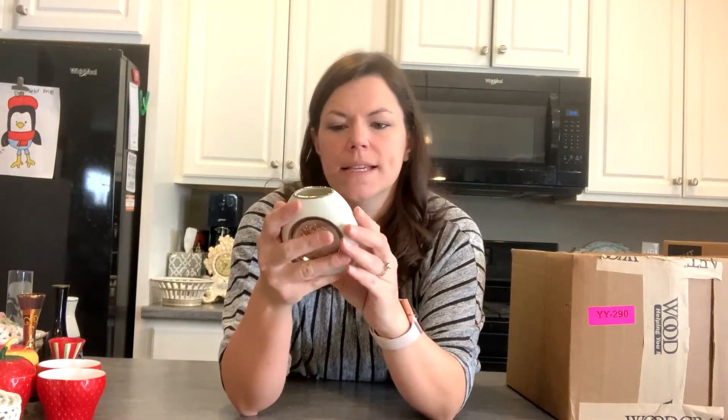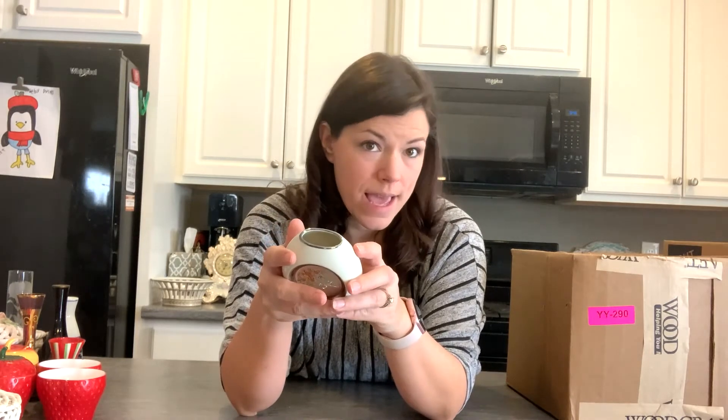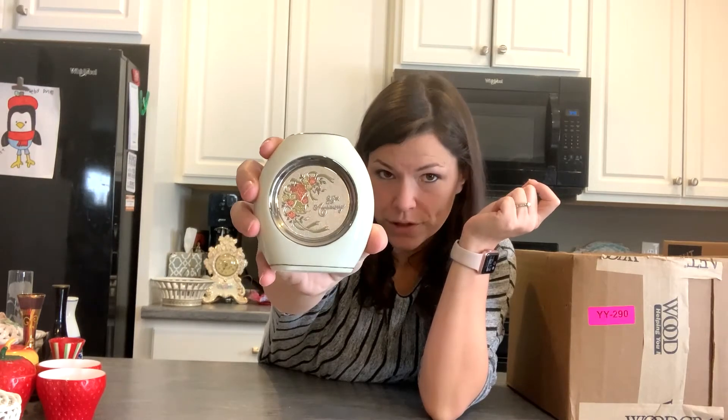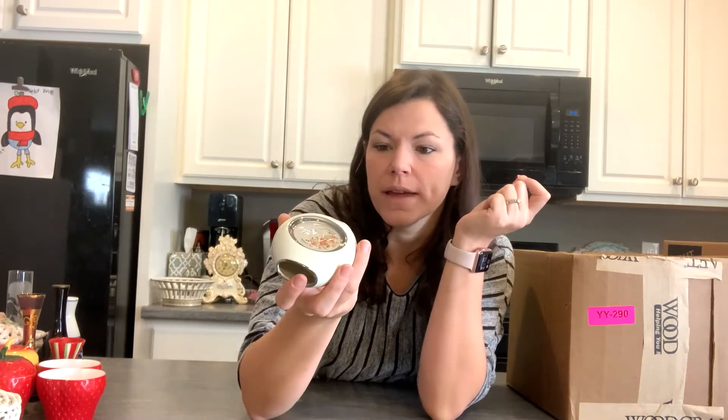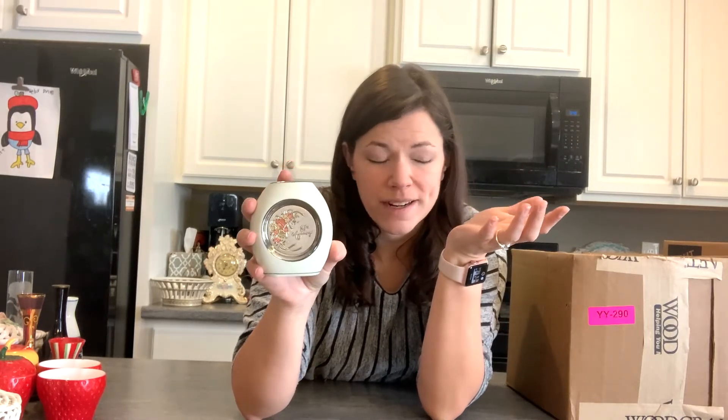This is a little Chokin vase — C-H-O-K-I-N — it's got that etched metal detail. This one says 25th anniversary, and I don't generally sell anniversary stuff in my booth because you see it everywhere. I'll probably donate this one.